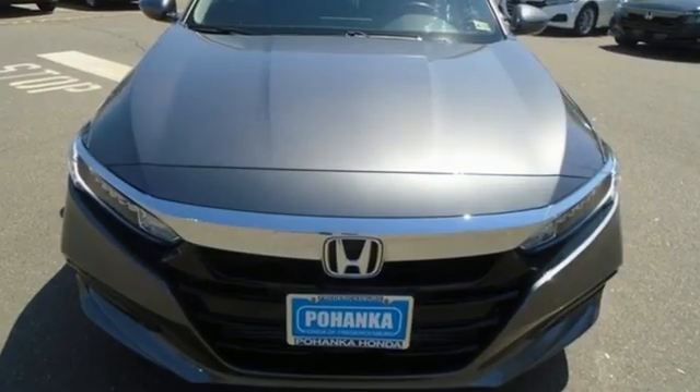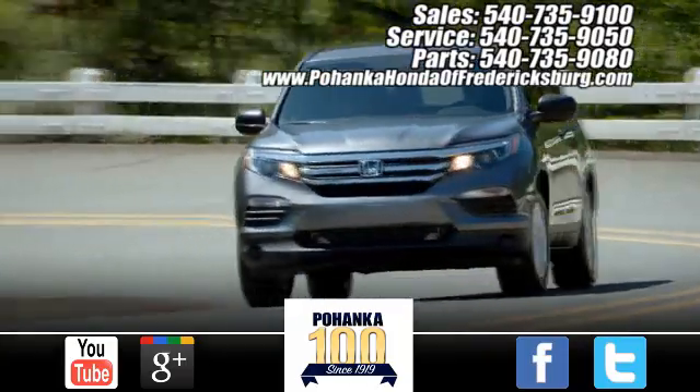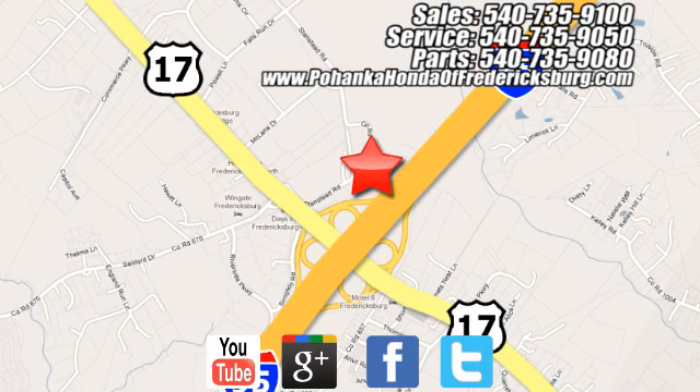Honda has a world renowned reputation for reliability. Hurry in today for a test drive. Pohanka Honda of Fredericksburg is a great place to buy a car, conveniently located at 60 South Gateway Drive in Fredericksburg.